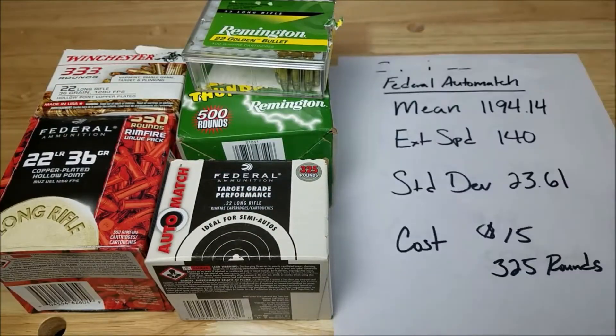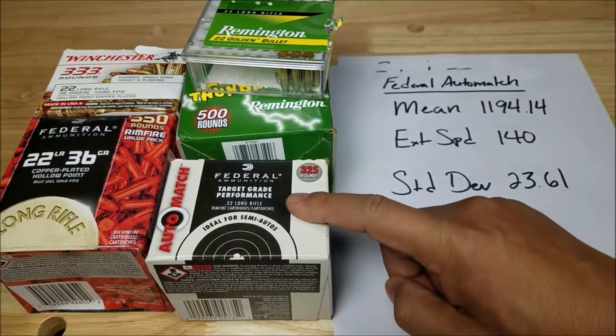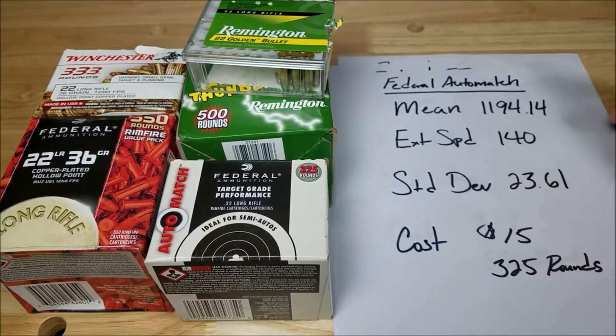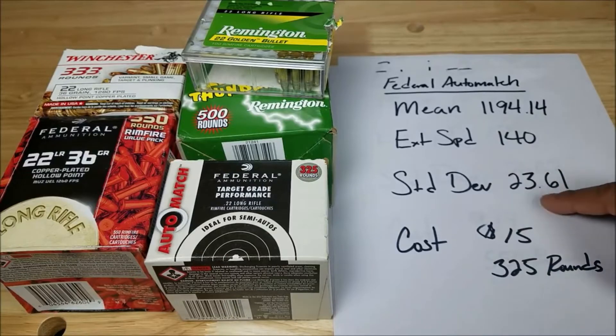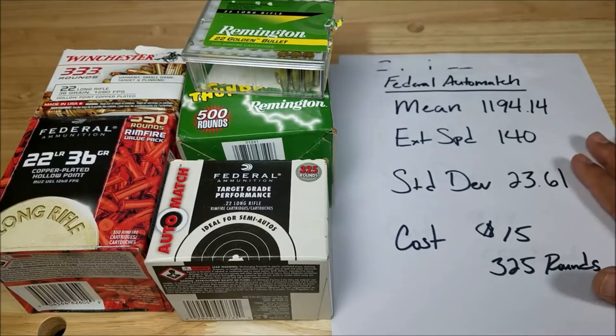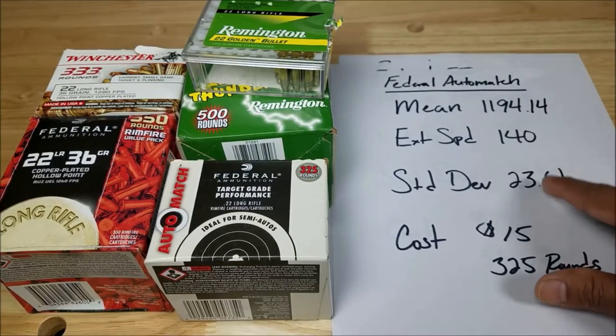Coming in second place we have Federal Auto Match. The mean is 1,194.14, extreme spread is 140, and standard deviation is 23.61. Cost is around $15 for about 325 rounds. I've seen these as cheap as $12 on the PSA website with free shipping, so really good value. Pay attention to that standard deviation number.